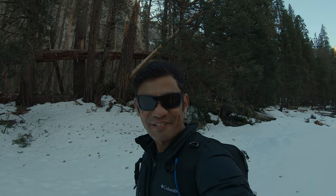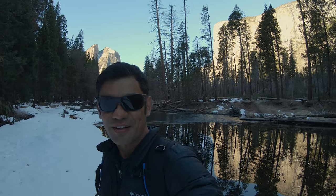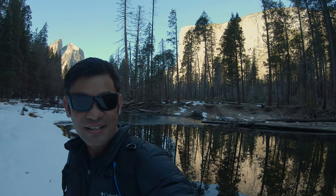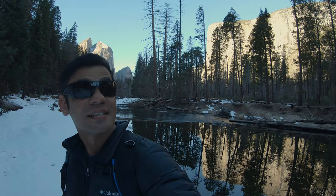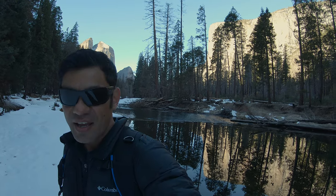Hey, good morning my fellow light explorers. Hope you're all doing well. Today I'm at the gorgeous Yosemite National Park to try and photograph the firefall. So stick around and hopefully I get a good photograph of the firefall. The conditions are just right today — it's nice and clear, the waterfall is flowing. So let's see what we get in the evening.